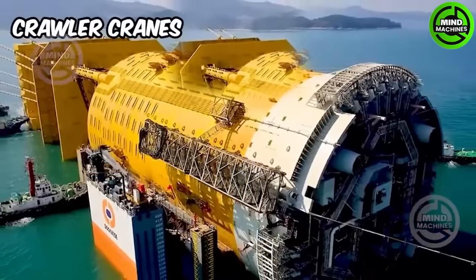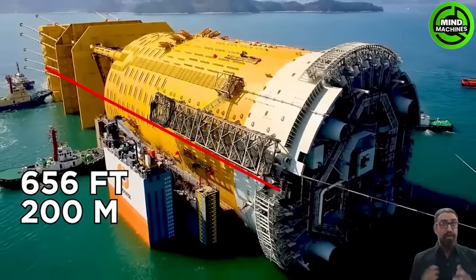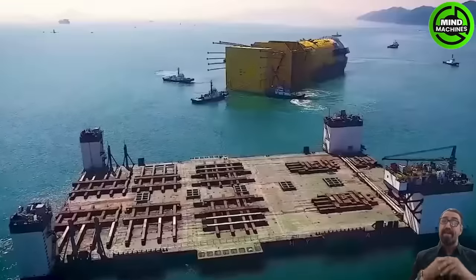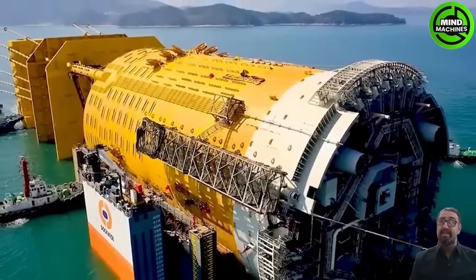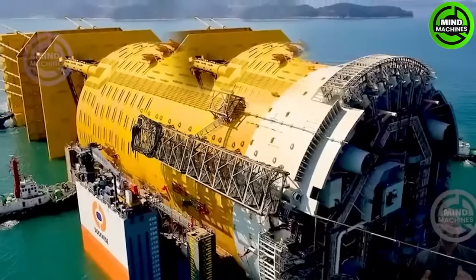Korean crawler cranes with a maximum weight of 46,000 tons possess impressive lifting capabilities ranging from 50 to 1,600 tons. They combine flexibility with strong stability across various terrains to meet demanding project requirements.